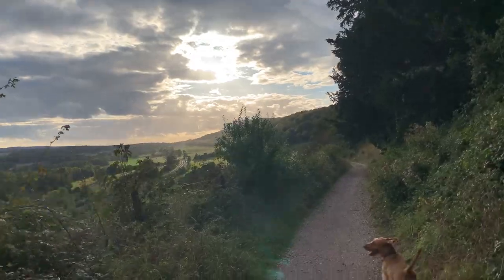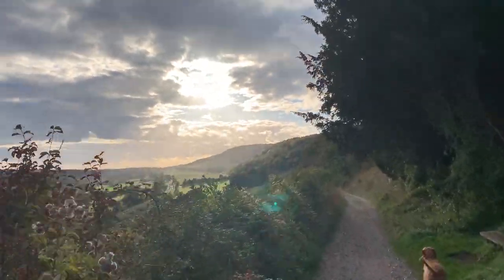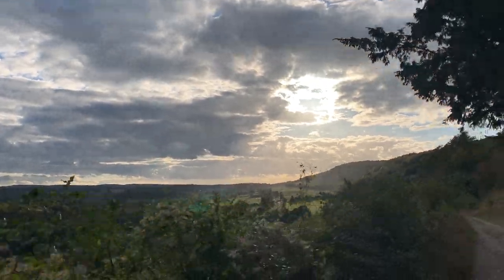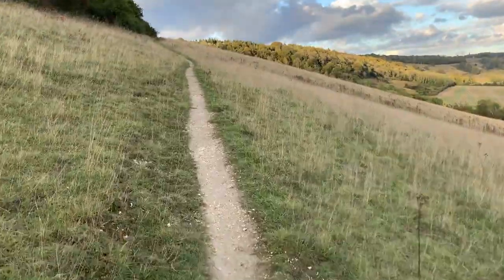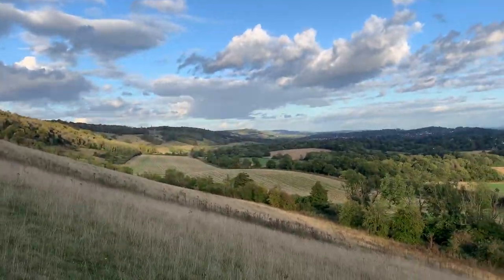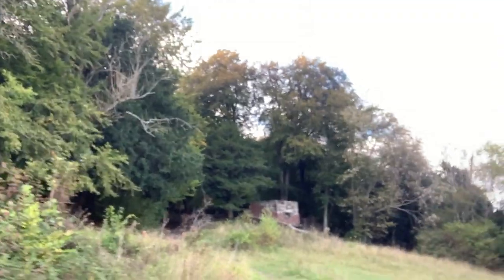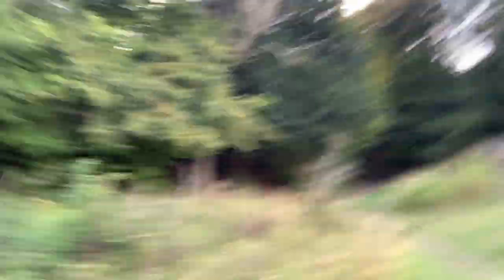We're heading over to that far bit that's in the sun right now. Right at the top of that hill there is a pillbox, and that is where we are heading. Now the climb is hard, but that view is more than worth it. And here is the pillbox. The plan is to do a quick drawing of the pillbox and head back. Time for dinner. That's my plan.